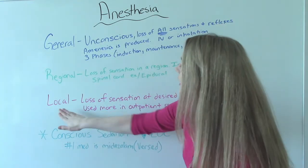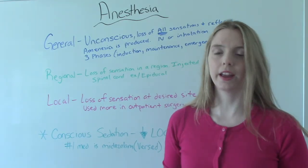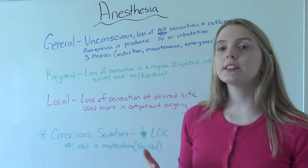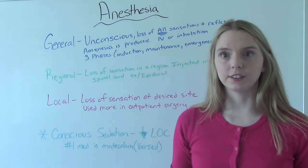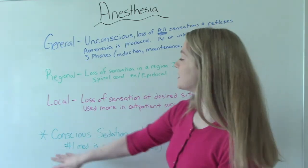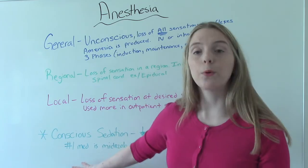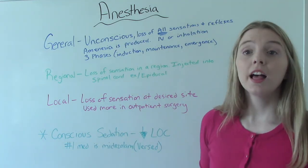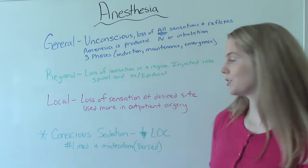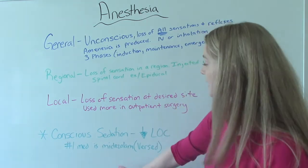Local anesthesia is the loss of sensation at a desired site — a specific area they want to numb, like your arm. Local doesn't affect your whole body and you will be awake for it. It applies to whatever site they're working on, wherever you need your surgery. This is typically used in ambulatory or outpatient surgery — day surgery — when they'll probably use local anesthetic. An honorable mention is conscious sedation, used for certain procedures like a colonoscopy. The goal is to decrease the patient's level of consciousness. The most commonly used medication for this is Versed, a short-acting sedative. The patient comes out of it a little groggy and often doesn't fully remember what happened.